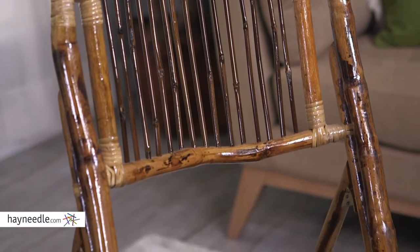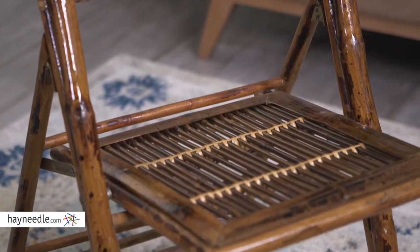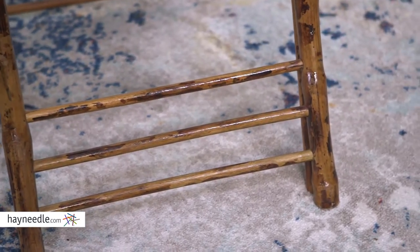This natural and rustic looking chair is made of bamboo and rattan with a clear finish. Plus the seat and legs are reinforced with 4 inch mending braces for added stability and durability.